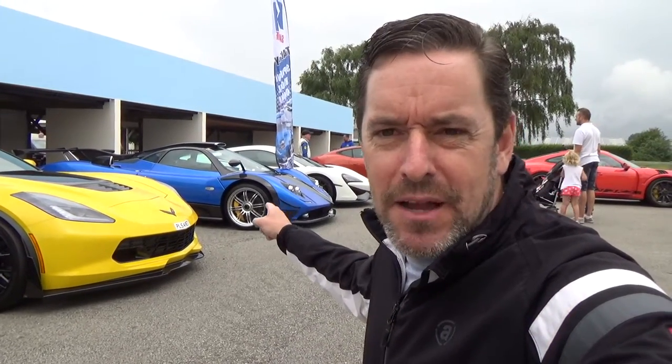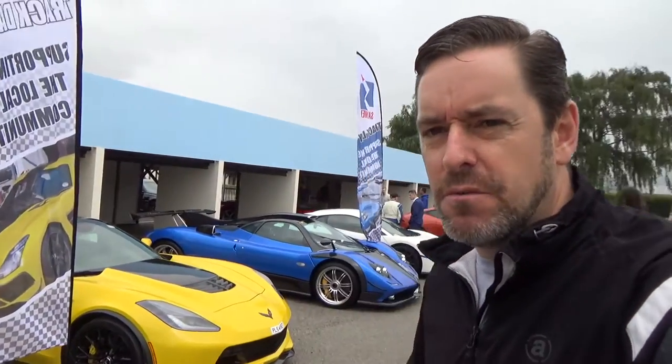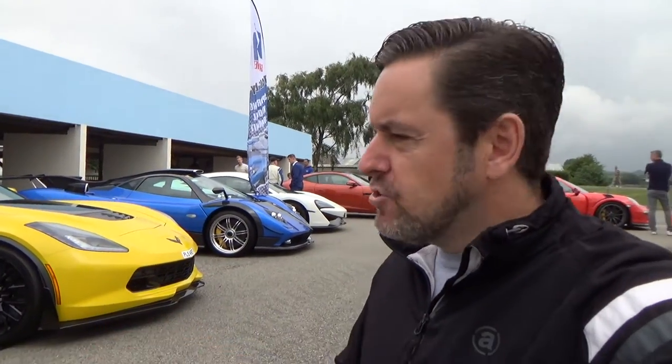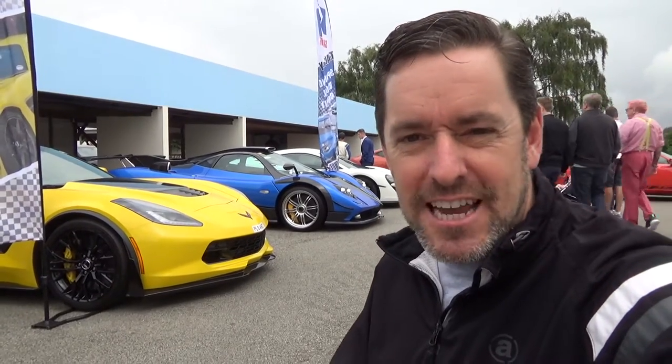Hey guys and welcome to Petrol Ped. Today we're at Goodwood because it's another Peter Saywell charity track day, and he's brought his stable of absolutely stunning cars — including my favourite, that Pagani over there — for a track day. These are always amazing events; if you're ever in the area for one of these you need to come along. I've literally just arrived and they've got all of these parked up just in front of the Jackie Stewart pavilion. Today's going to be quite special, so let's go and take a look at what's here.